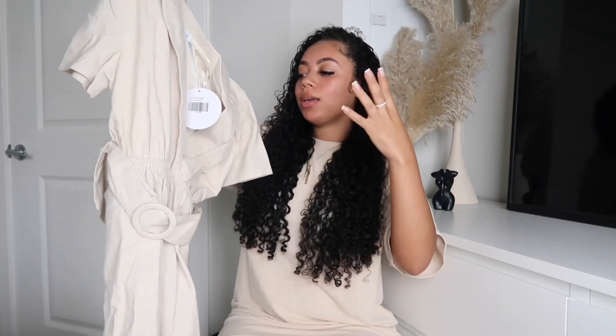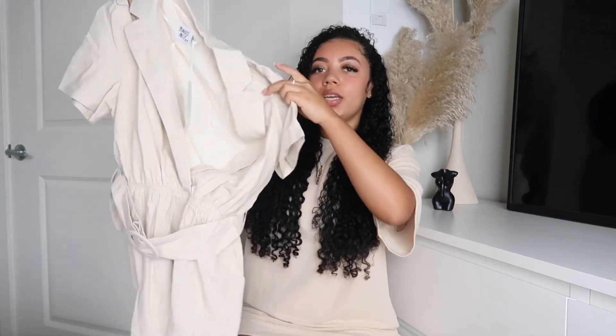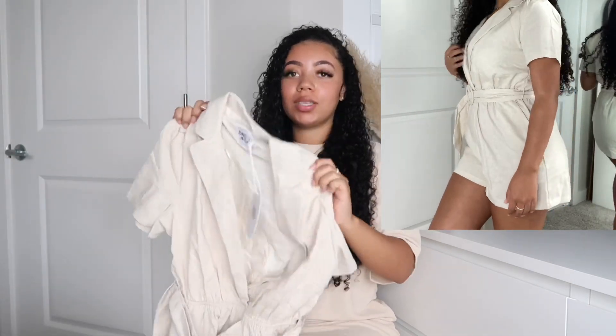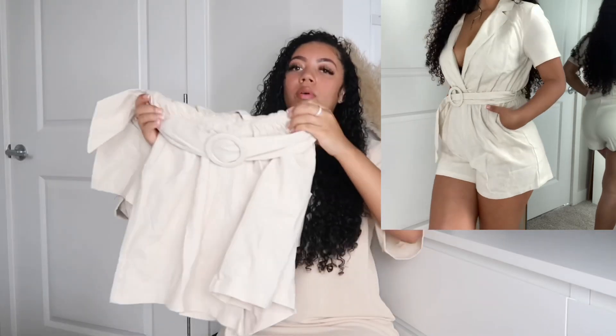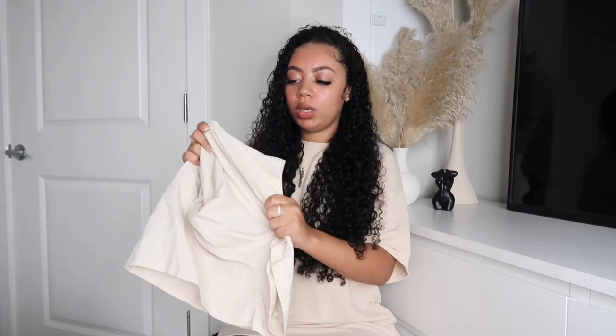Next is a beige romper — the color is more of a sand-type beige, which you'll see better in the try-on. It has a nice little belt for extra detail, which I love in the summer. I grabbed a US size 4 and it fits so good. It has a little stretch around the waistline which makes it easier to put on, but not too much stretch in the romper itself. This is something you can throw on any regular day, not just vacation.